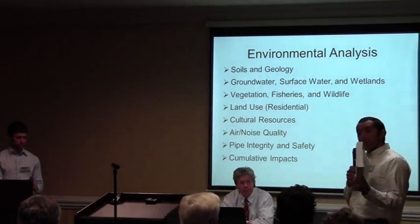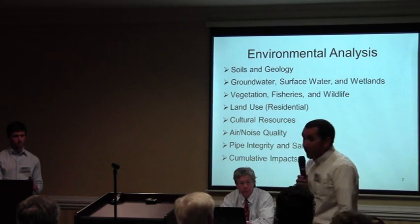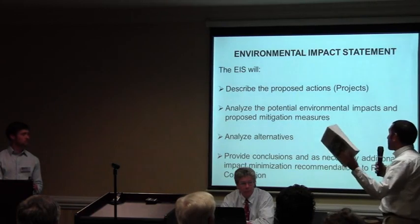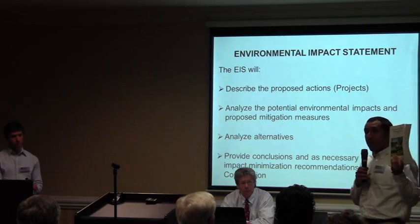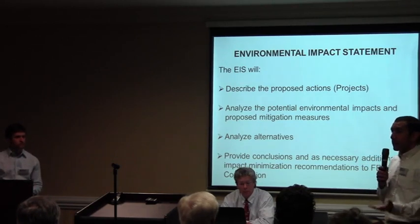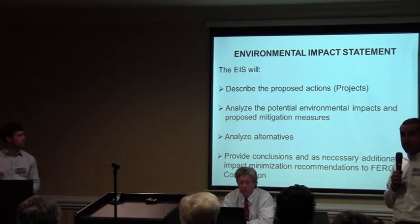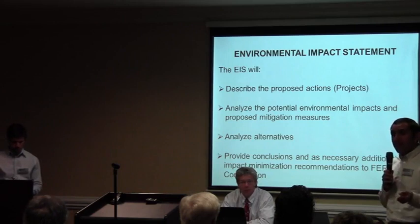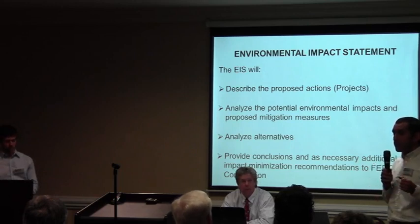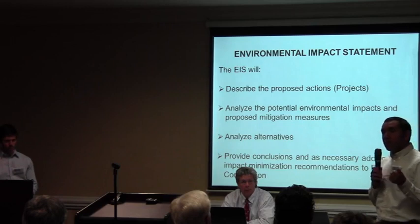I just wanted to show you an environmental impact statement for a project done a couple of years ago — it's roughly a couple hundred pages long. Federal law requires that we do a thorough environmental analysis and report all that information in an EIS. The EIS will describe the proposed actions, analyze the potential environmental impacts, describe the existing environment, and analyze alternatives. It will provide conclusions — what FERC found, what we think will happen if this project is built or if an alternative is used — for the public to review and comment on. We will also provide additional mitigation measures beyond what the company proposes, with the goal to avoid, minimize, and mitigate impacts.